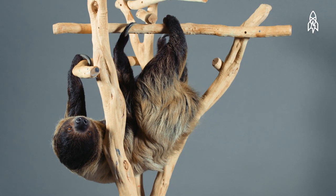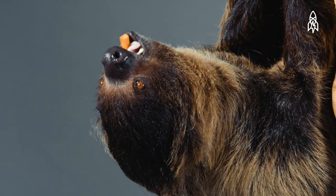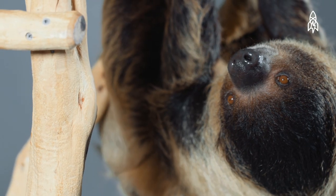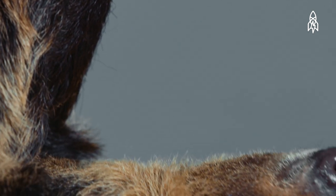Despite these adaptations, sloths face many threats. Their forest homes are increasingly becoming fragmented, making breeding difficult, and they are a popular target for traffickers in the illegal pet trade.